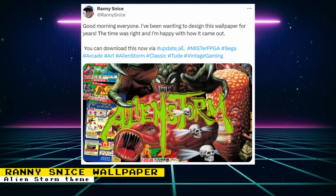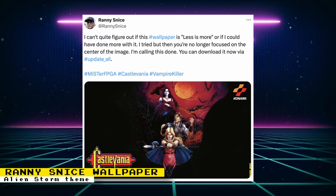Rani Snice released a new wallpaper for the MiSTer FPGA. Jotego recently released a beta of the System 18 core, so this wallpaper is based on the Alien Storm arcade game that runs on that hardware. It looks really awesome and you can download it now through Update All — just enable Rani Snice's wallpapers in the settings. Rani Snice also released another awesome wallpaper based on Castlevania: The New Generation for the Mega Drive, also known as Castlevania Bloodlines in the US. Like all of Rani's wallpapers, you can have Update All download them by enabling them in the settings.